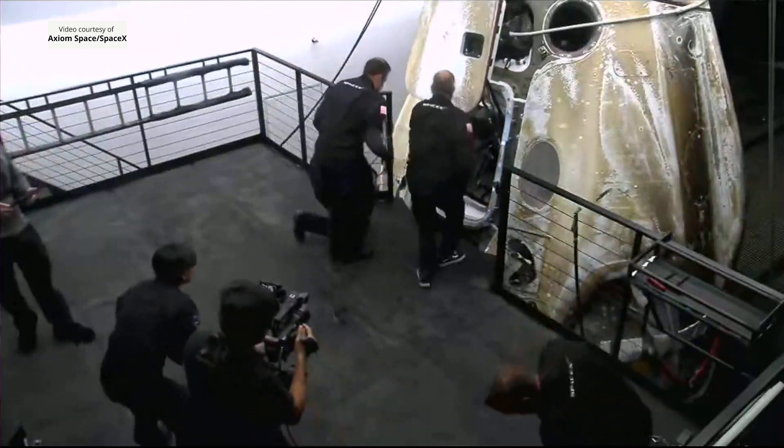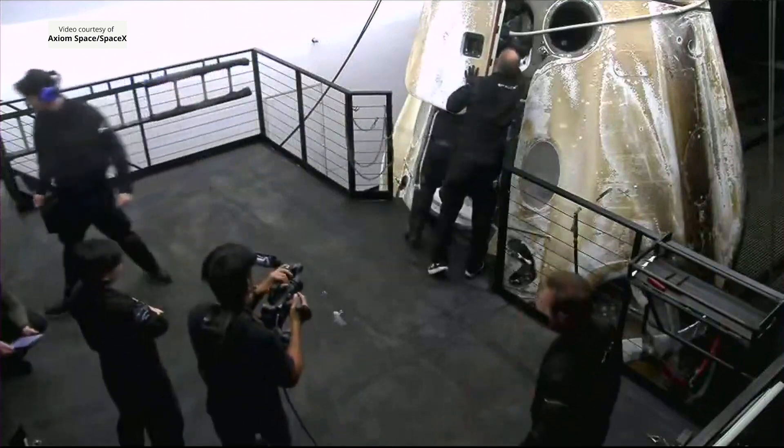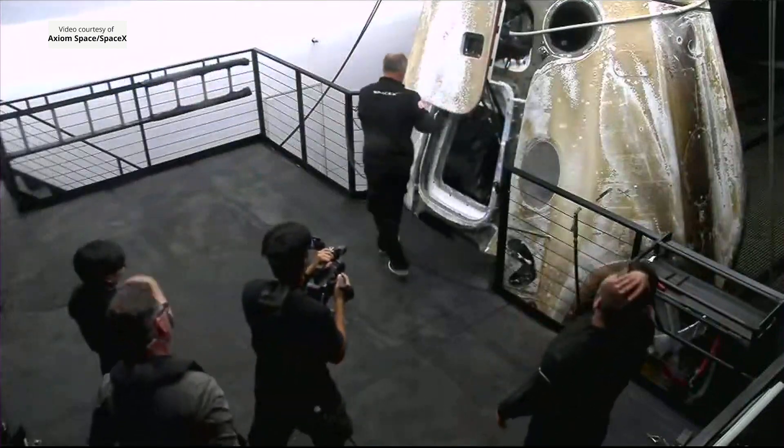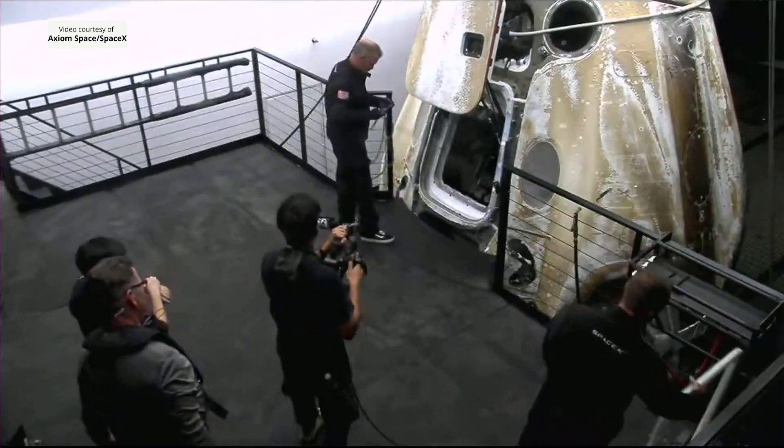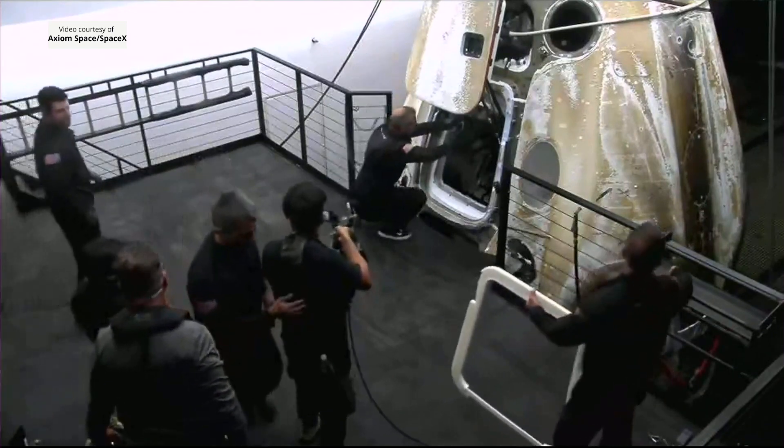This is the first breath of fresh air — in this case salty air — for the Axiom 2 crew since climbing on board Falcon 9 just 10 days ago.